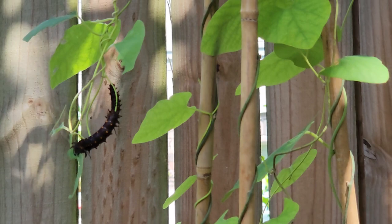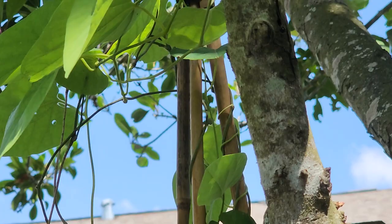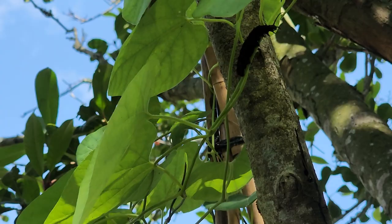All ten of them are still here. They keep going up. My Wooly Dutchman's Pipe vine is growing into my red tip tree and they're just traversing it all up and down.